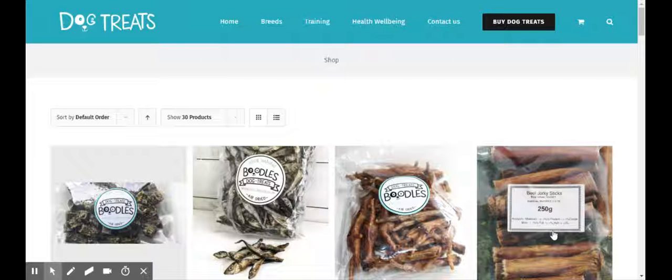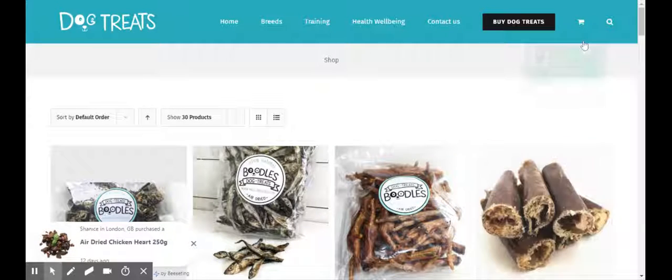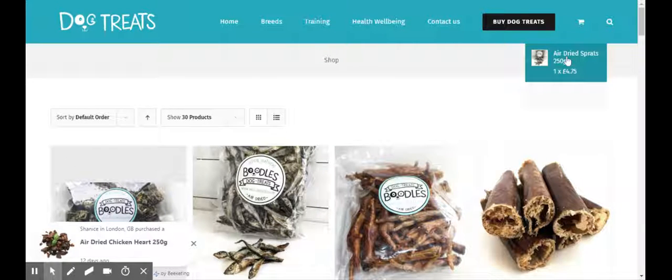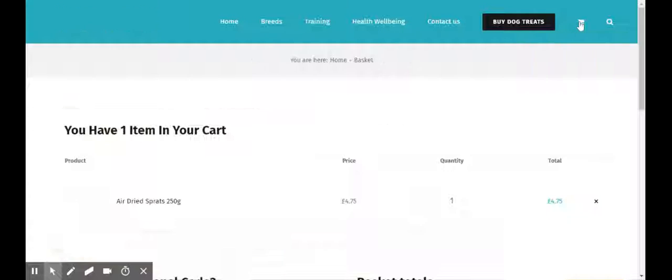Hello, and this is just a quick walkthrough on how to check out on the dog treats website. We've added an item to our shopping basket and we're now going to check out. There are two payment methods to choose from.